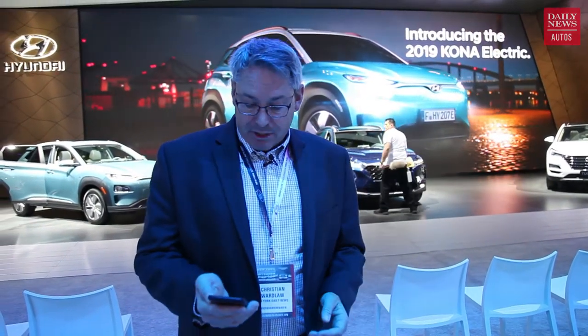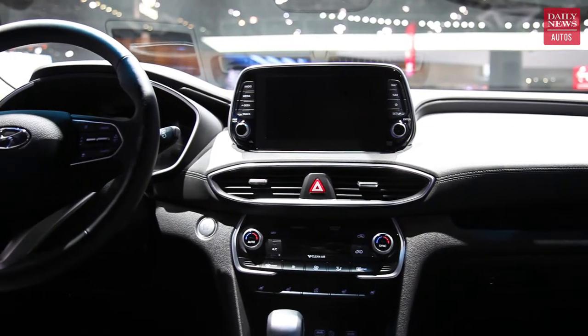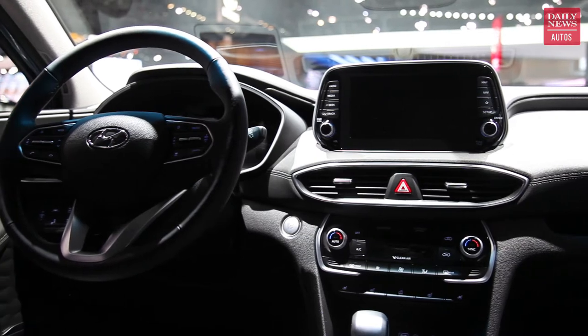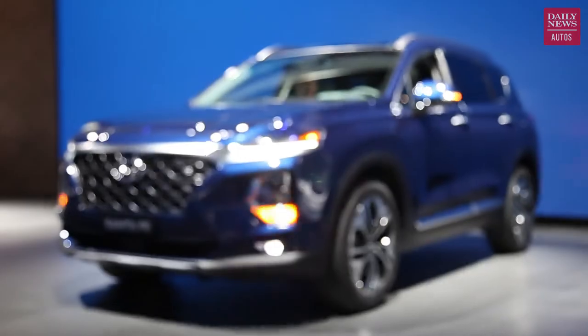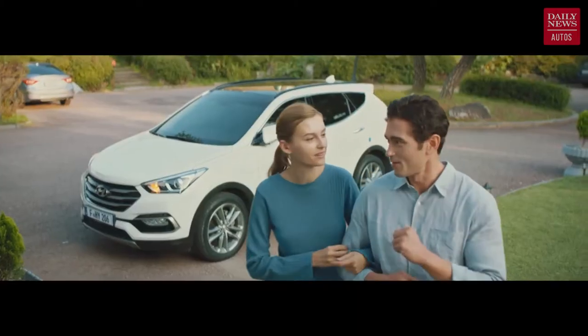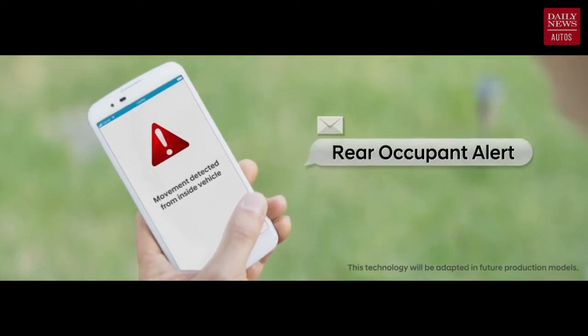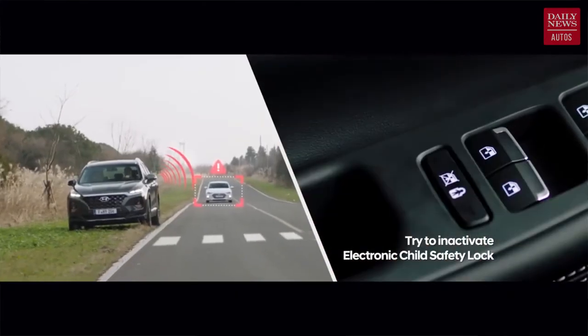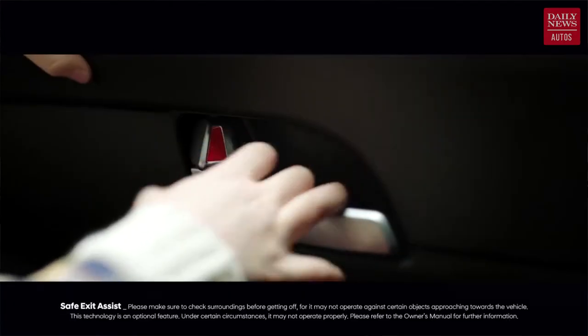It's bigger inside for people and cargo, and it's got two cool new safety features. One is rear occupant alert, which reminds drivers if they've left kids or pets in the vehicle, but it will also send a text message alert — say if your kid goes out to the driveway, gets in, and accidentally locks themselves inside. There's also safe exit assist, which is designed to prevent the doors from opening if there's a vehicle or cyclist approaching from behind, so you don't open the door right into that vehicle. Those are two pretty important innovations.